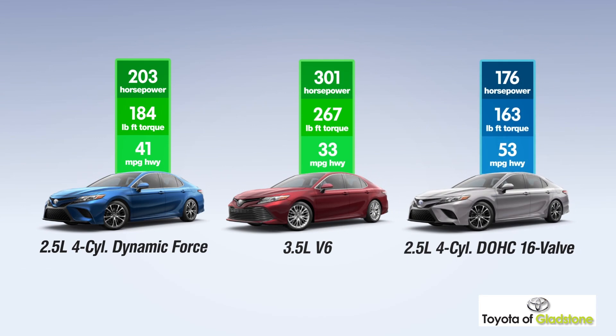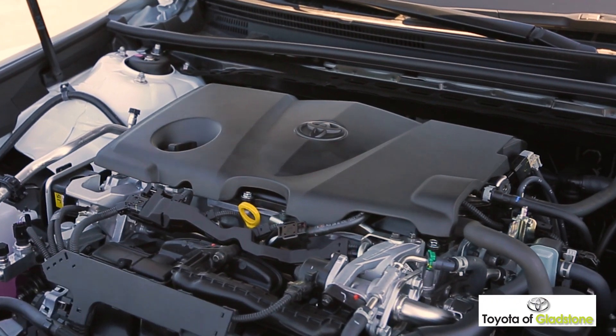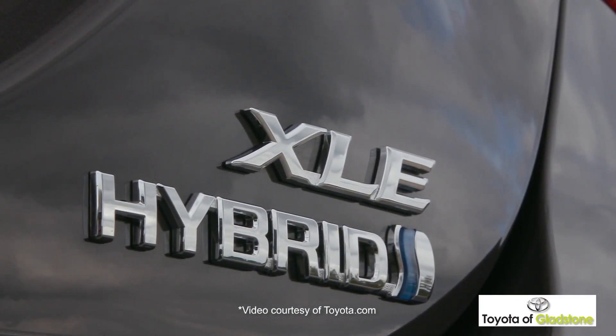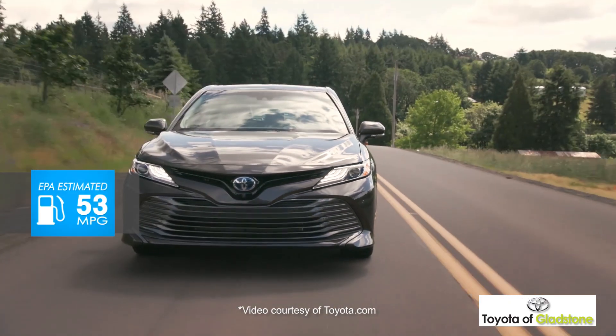Camry offers three incredible engine choices, including the all-new 2.5-liter Dynamic Force 4-cylinder that delivers a sophisticated blend of performance and efficiency. And when combined with a proven electric motor, Camry Hybrid reaches up to an EPA estimated 53 miles per gallon.